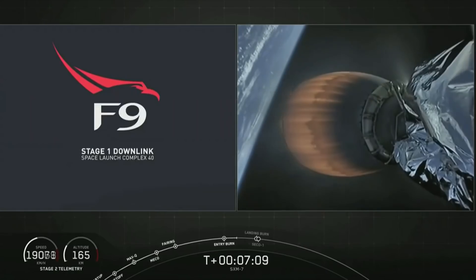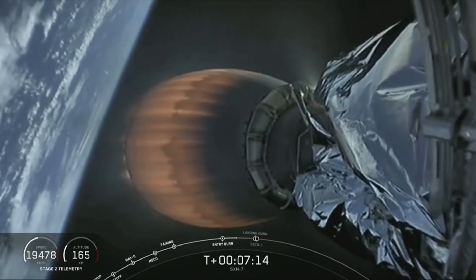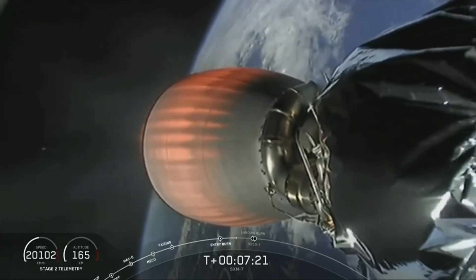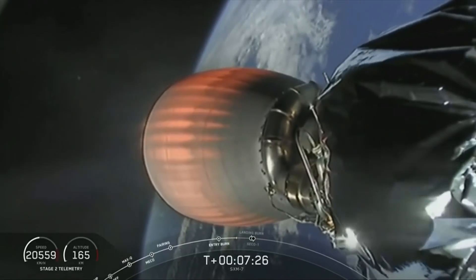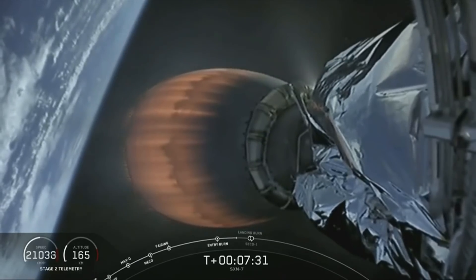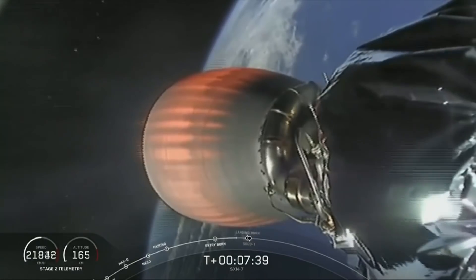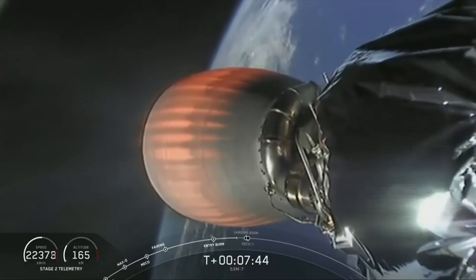Next up, we have a couple of major milestones happening back-to-back: the start of the landing burn followed immediately by CECO 1, or second engine cutoff 1, on the second stage. CECO is where we shut down the MVAC engine to allow the second stage to coast for a little bit. This event preserves the fuel until we need it for the final burn to take us to our targeted orbit for the SXM-7 satellite. About 25 seconds after CECO 1, we'll hopefully have a live view of the first stage touching down on our drone ship. Stage 2 is in terminal guidance.